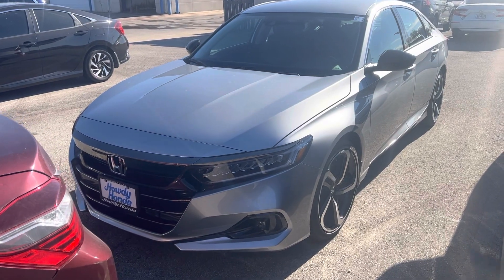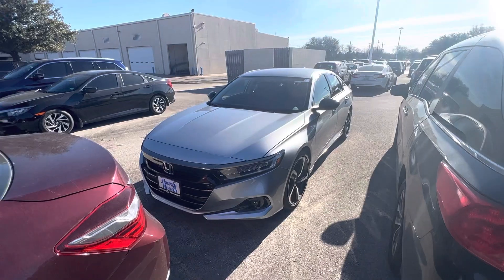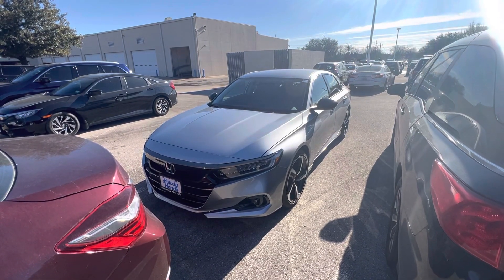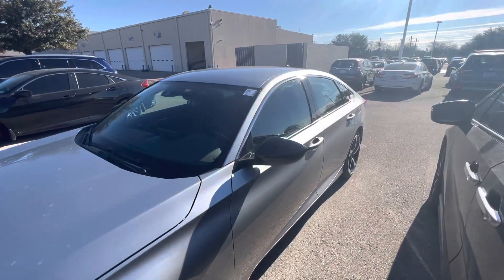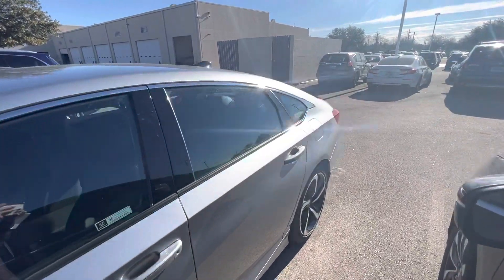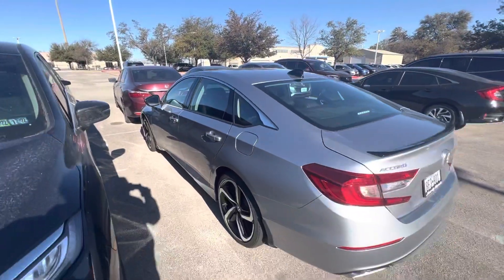Hey there, Thomas here at Howdy Honda. This is the 2021 Honda Accord Sport Special Edition. It's got about 4,000 miles on it. Certified pre-owned, and it comes with an extensive warranty you would not get on a new car.